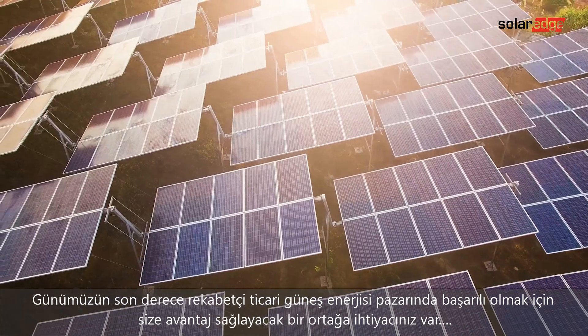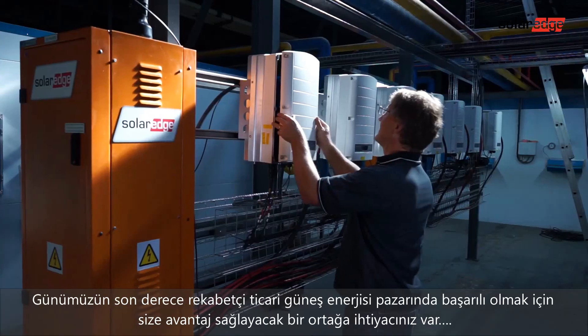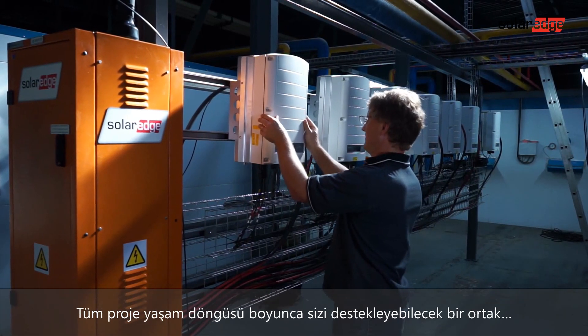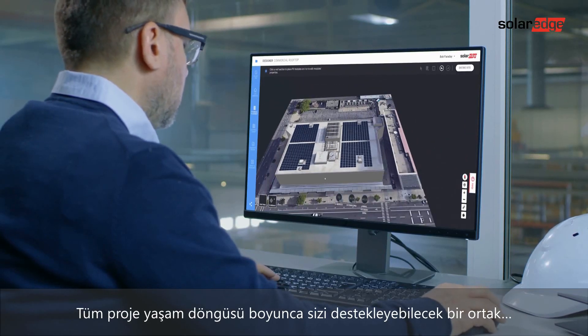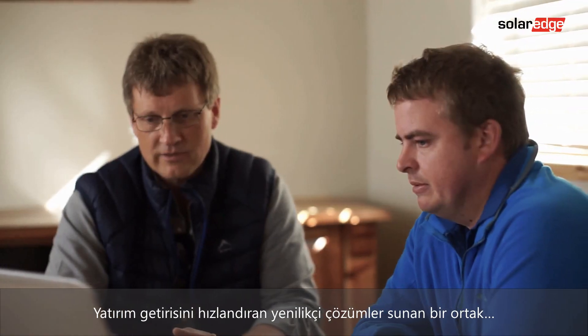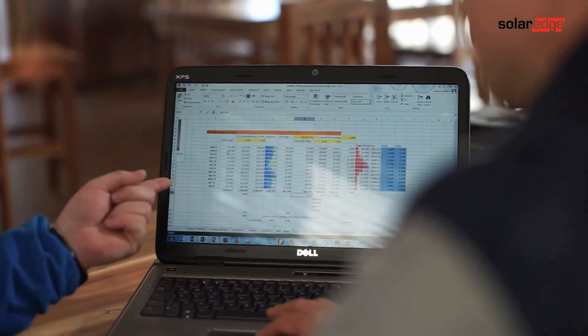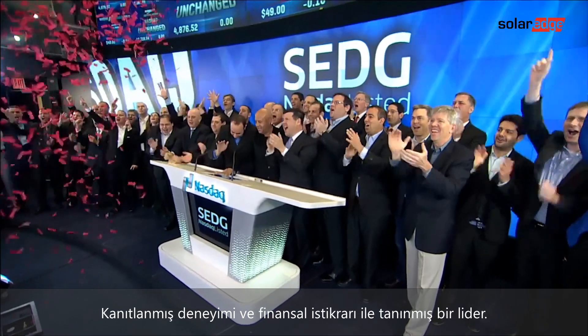To succeed in today's highly competitive commercial PV market, you need a partner who can give you an edge. A partner that can support you throughout the entire project lifecycle. A partner that delivers innovative solutions that accelerate return on investment. And a recognized leader with proven experience and financial stability.